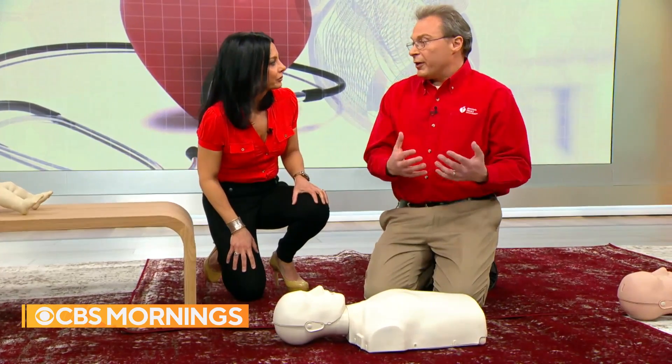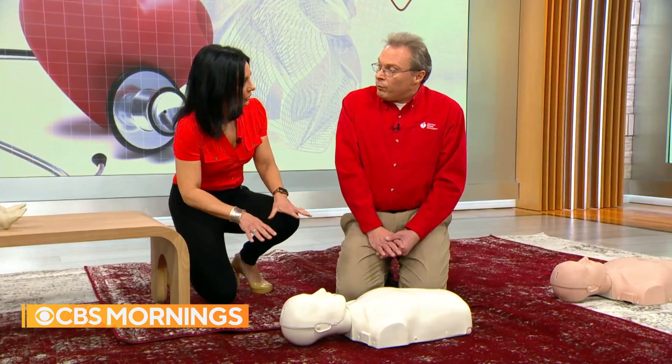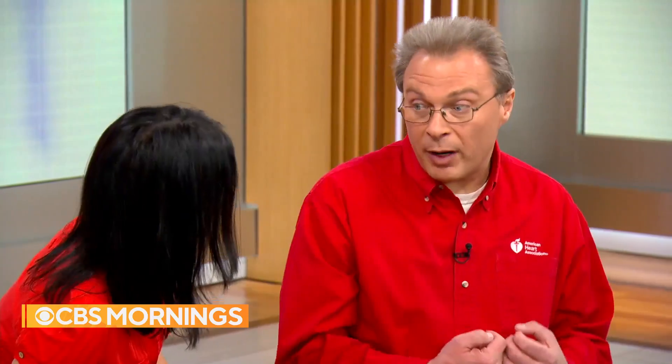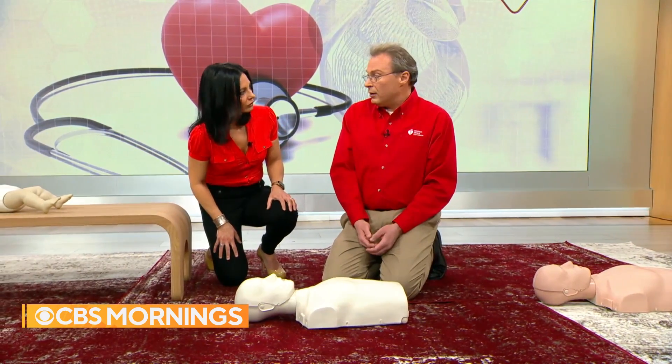For adults concerned about injuring a child or breaking ribs, it's important not to let that stop you. We're acting as the pump, pushing oxygenated blood through the body — it's imperative to push down at least two inches. If working in breaths, a single rescuer does 30 compressions and two breaths; with a second rescuer, change that ratio to 15 compressions and two breaths, alternating as needed.